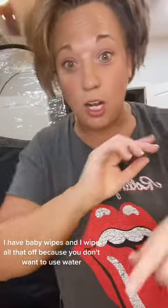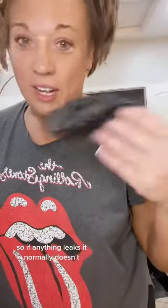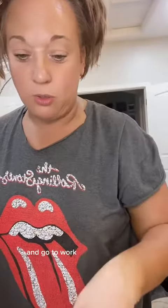When I get done, I have baby wipes and I wipe all that off because you don't want to use water — I don't want little water speckles all over me. I use baby wipes on my feet even though I use a hair net. Thomas wears gloves so if anything leaks — which normally doesn't happen — he doesn't have to look like an Oompa Loompa at work.